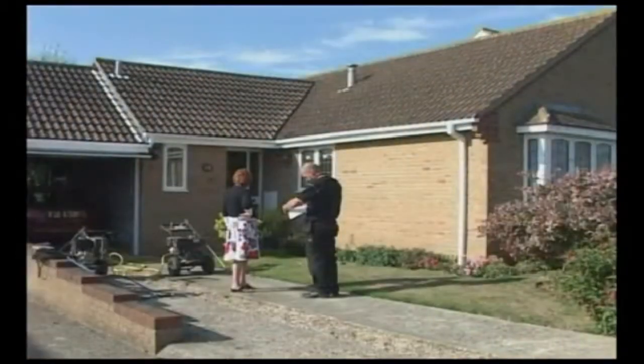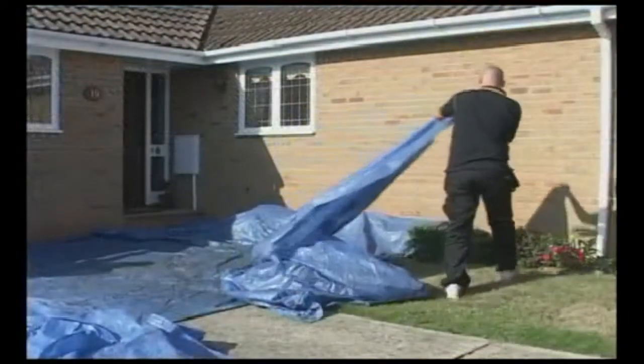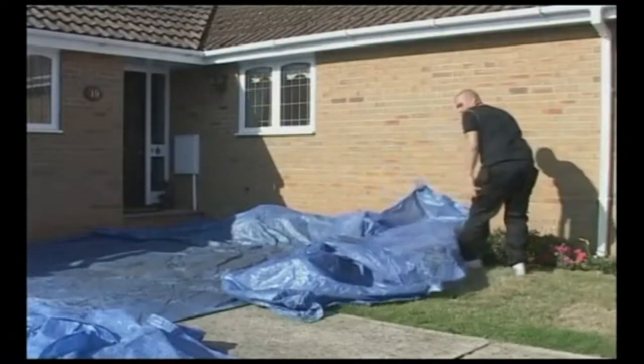Until now, the only remedy was to re-tile, in the hope that the structural timbers beneath had not been affected. A proven high-quality solution to everyday roofing problems.